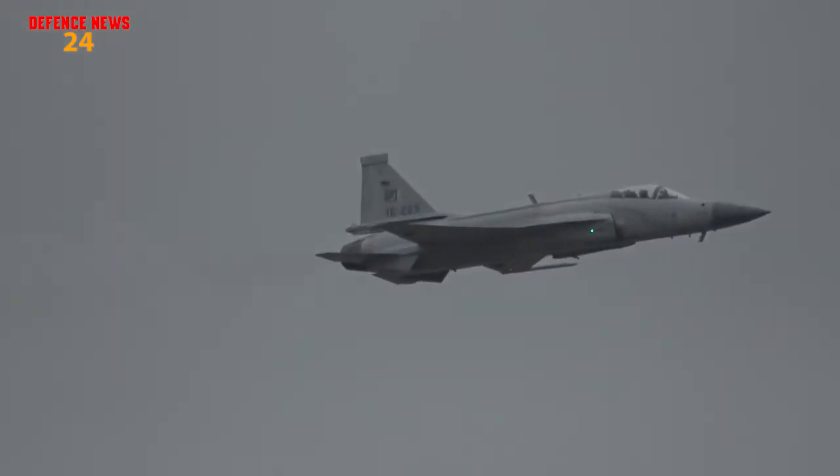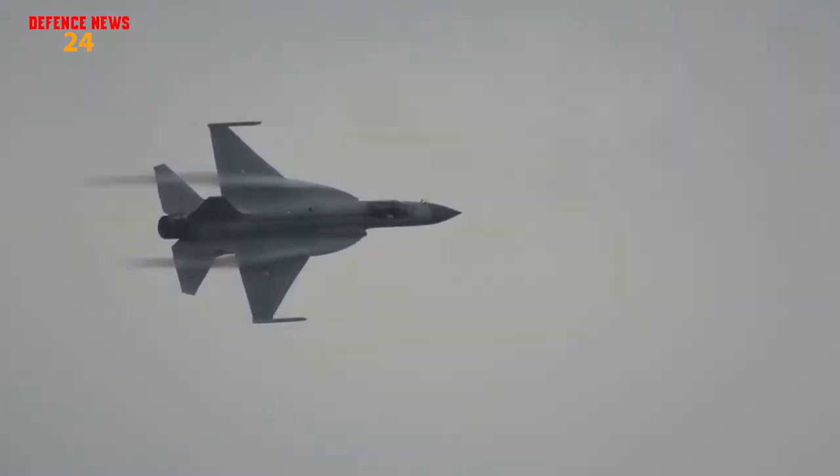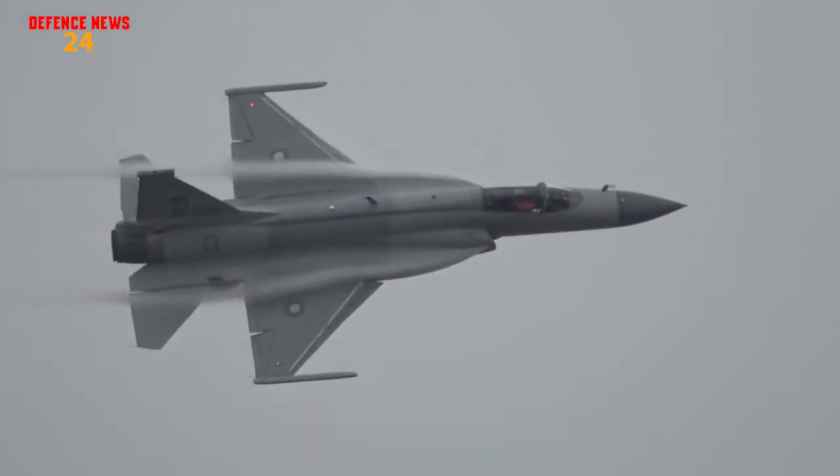More importantly, the JF-17 Block III Thunder will have a fully 3-axis fly-by-wire system, as the previous blocks of JF-17 Thunder did not have a fully 3-axis fly-by-wire system.